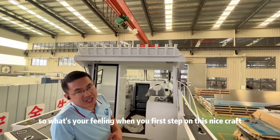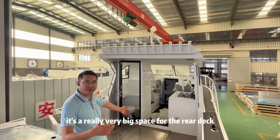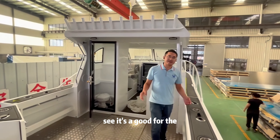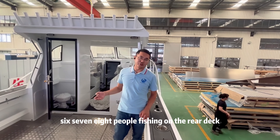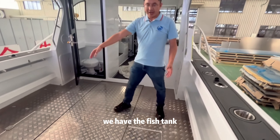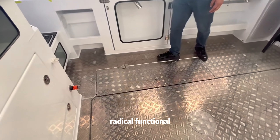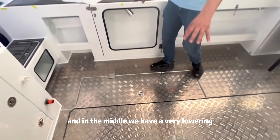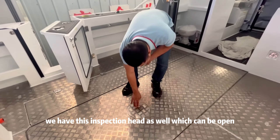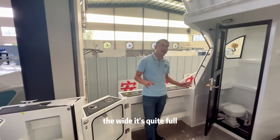So what's your feeling when you first step on this nice boat? You see, it's a really very big space for the rear deck. When you walk around, you see it's good for 6, 7, 8 people fishing on the rear deck. On each side of the fuel tank we have the fish tank — quite practical and functional. And in the middle we have a very large main fuel tank. We also have an inspection hatch which can be opened.